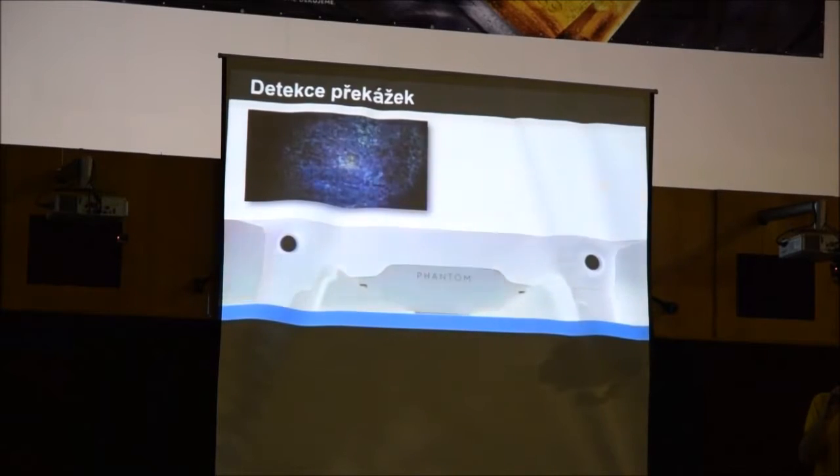Tato funkce bude dále rozvíjena – kamery se budou zlepšovat, výpočetní výkony porostou. V budoucnu by kamery mohly být i vzadu pro zpětné létání, případně ze všech stran. To je každopádně revoluční záležitost. Na Phantomu 4 jsou celkem čtyři kamery pro detekci – dvě dopředu a dvě dolů.